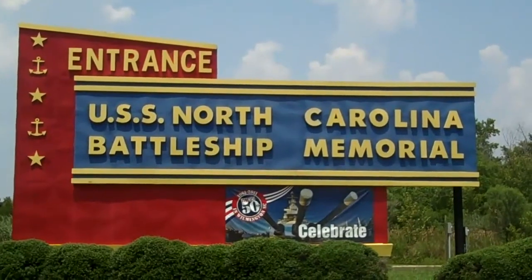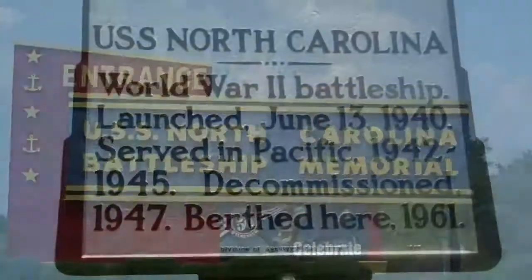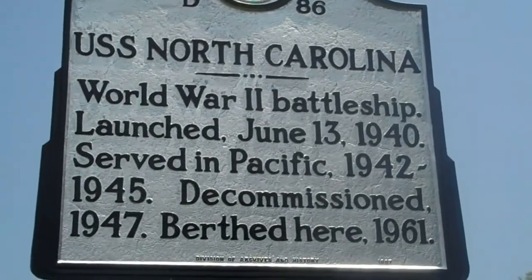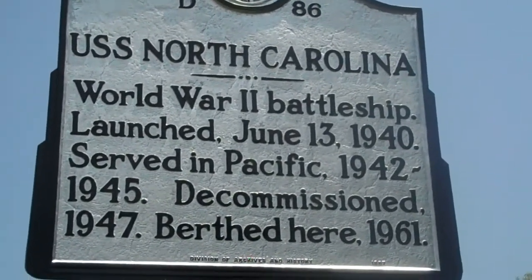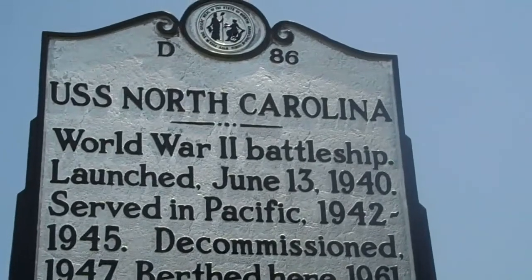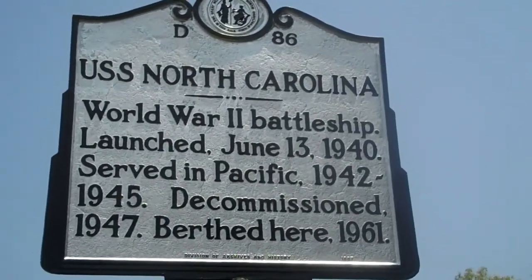Here's the entrance right off of Highway 74. At the entrance: the USS North Carolina, World War II Battleship. Launched June 13th, 1940. Served in the Pacific from 1942 to 1945. Decommissioned in 1947 and berthed here in 1961, so it's been here for over 50 years. Pretty cool.